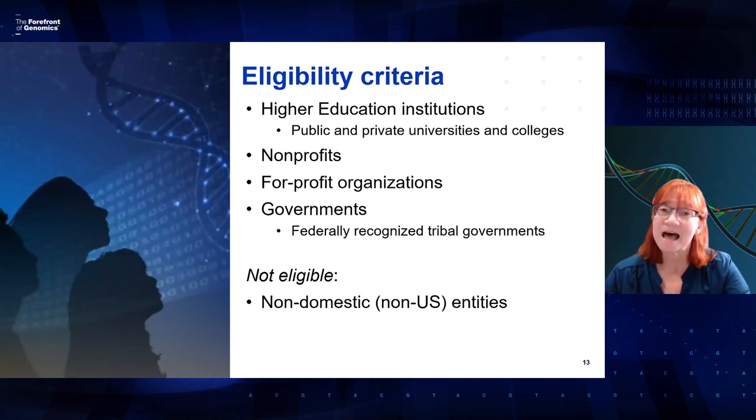As far as eligibility criteria, we've tried to open this funding opportunity broadly so that higher education institutions can apply — both private and public colleges, universities, and community colleges. Nonprofits, for-profit organizations, and governments can apply. The only group not eligible are non-US entities, so foreign universities would not be eligible to apply.